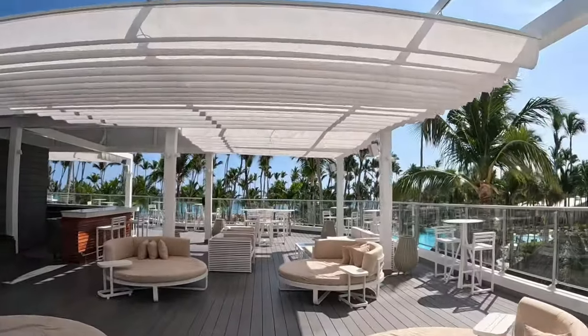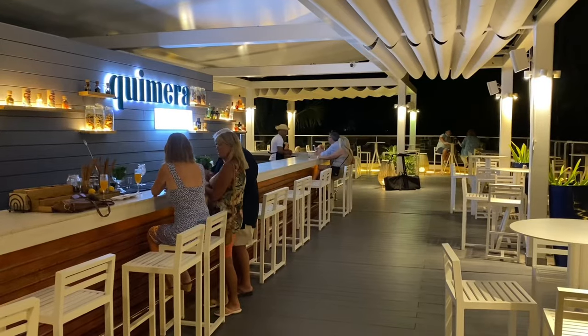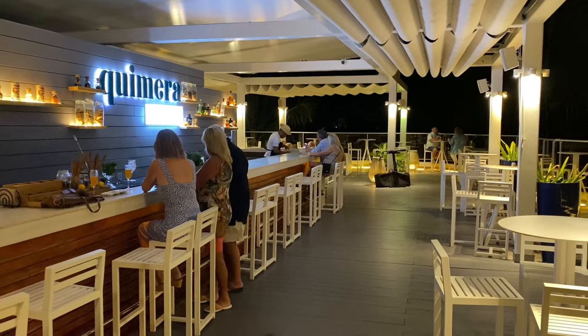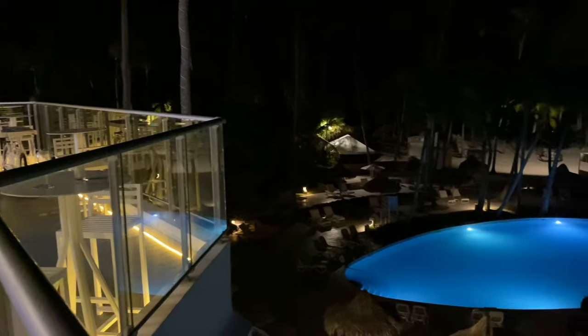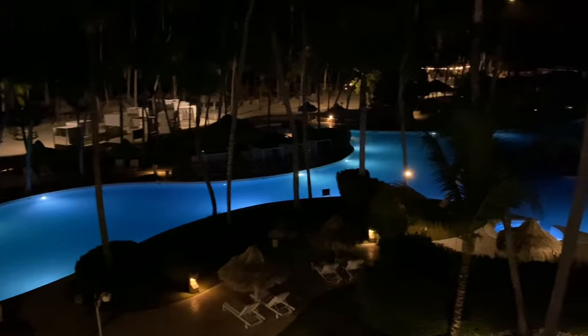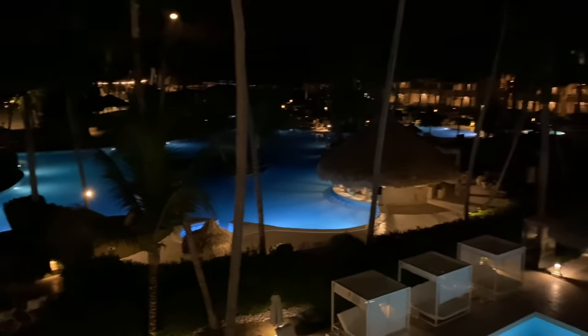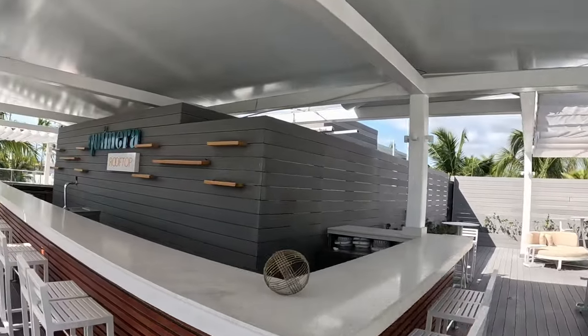We've now made our way to the rooftop. This is a very popular part of the Level experience — it's where most people come for pre-dinner or after-dinner drinks. It features live entertainment, and at night this facility is absolutely beautiful. The view of the pool, the lighting on the trees — it's just spectacular. The bartending here features all premium drinks prepared by one of the best bartenders on the resort. I really recommend a trip to the Kimeta rooftop bar.